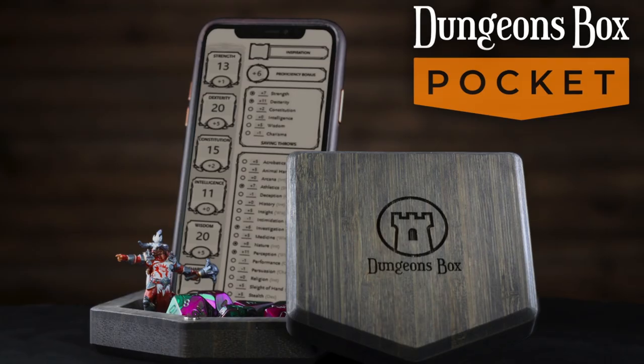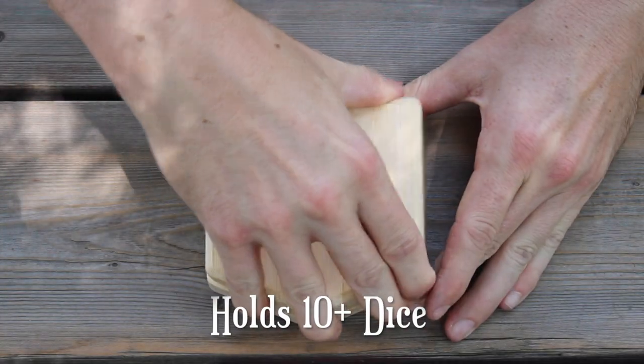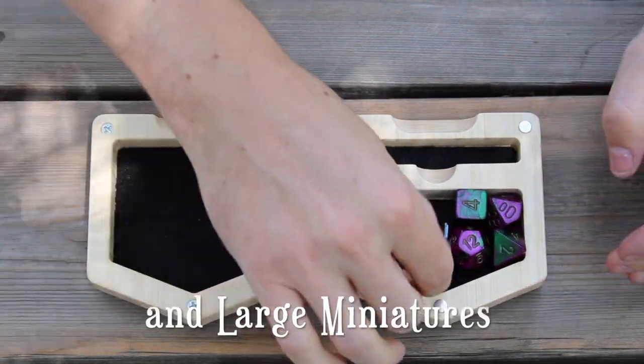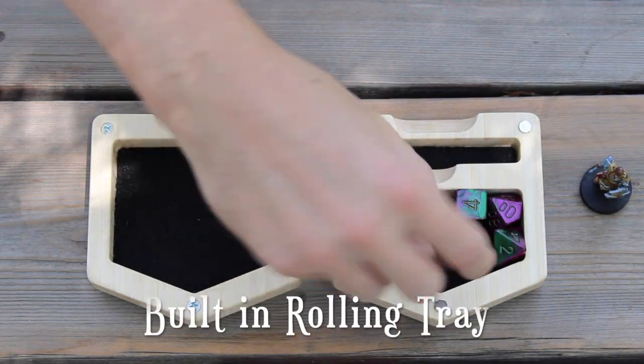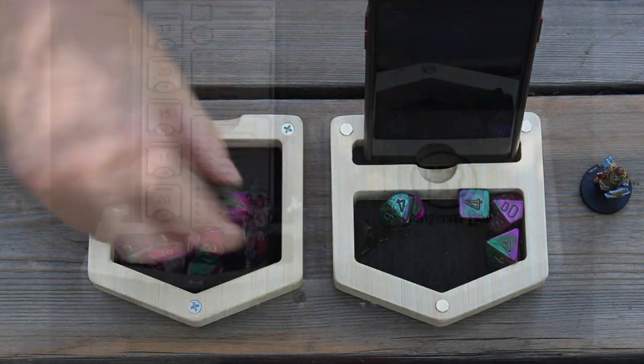Introducing Dungeons Box Pocket, the ultimate tabletop companion for the mobile adventurer. It can store 10 plus dice and even the most unwieldy miniatures. It also includes a built-in rolling tray. Has it been enchanted for better rolls? Find out for yourself.